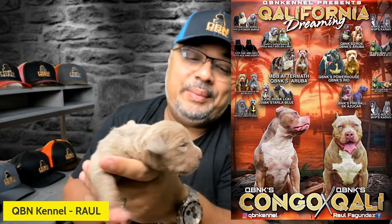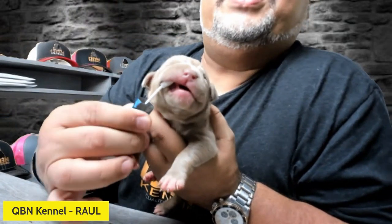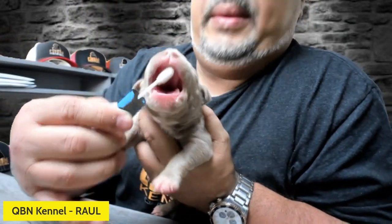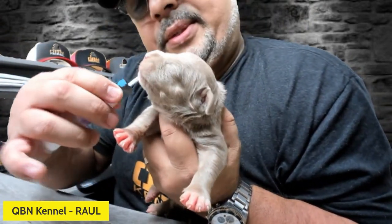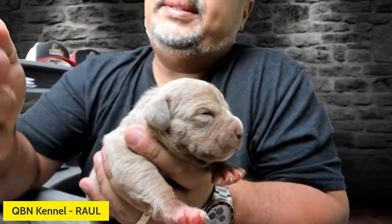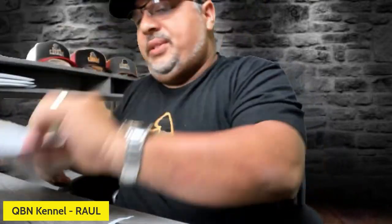Now we have a male from the California Dreaming litter. We're going to go ahead and swab him. He's only about a week old, so it's going to be interesting to see how it goes. He keeps yawning on me, keeps trying to lick it — which is fine. We got our 30 seconds. We close it and flip it 10 times. We're going to call this young boy LA — something about Cali and lilac — we'll just call him LA. We got LA on both forms, so that's set.